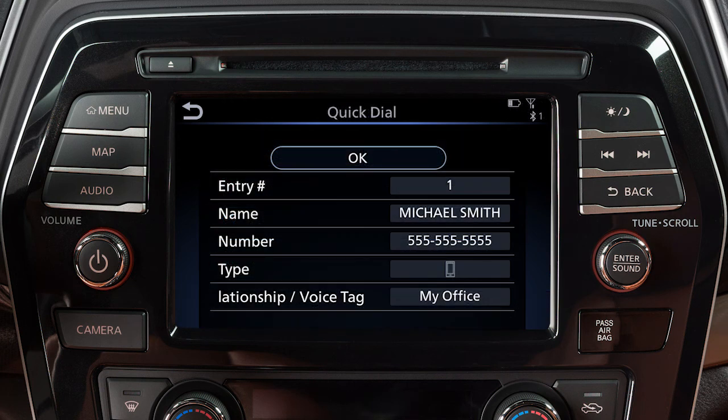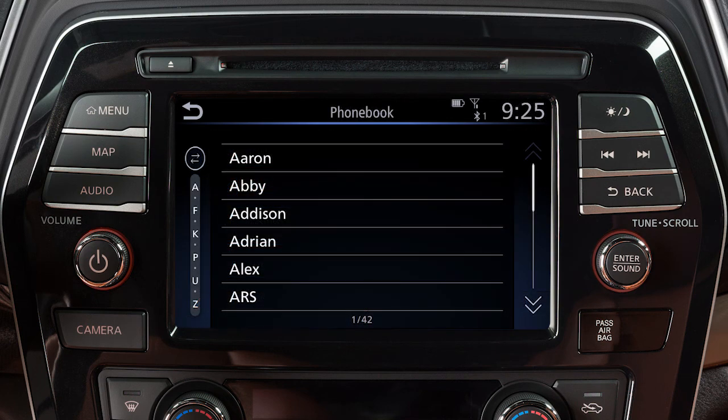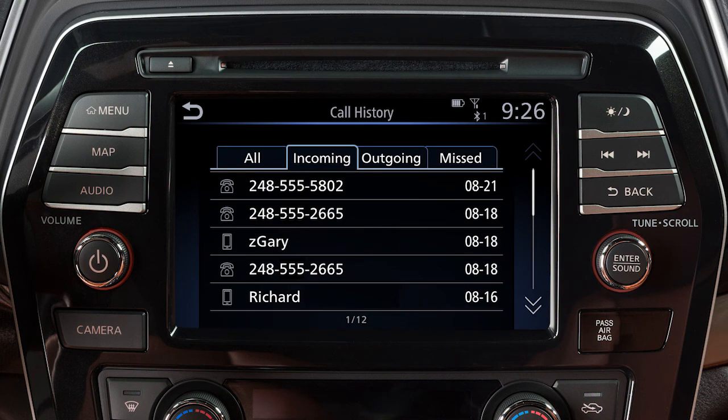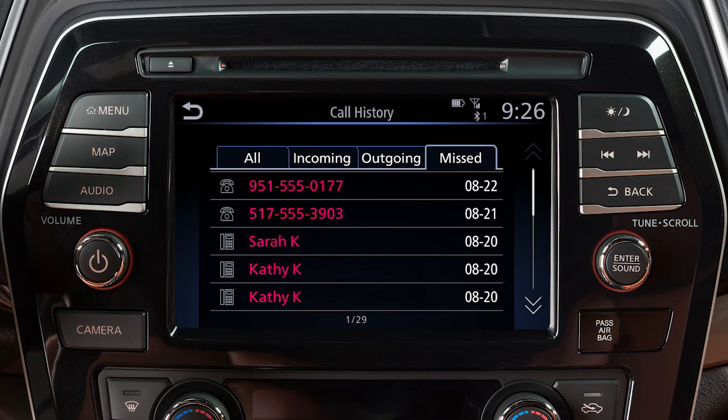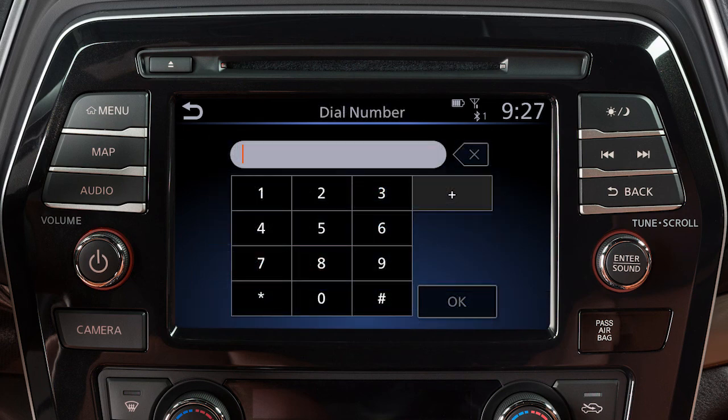Quick Dial – to make a call from your saved favorites. Phone Book – to call an entry in the phone book. Call History – by touching an entry from the incoming, outgoing, or missed calls list. Or Dial Number – to input a phone number manually.